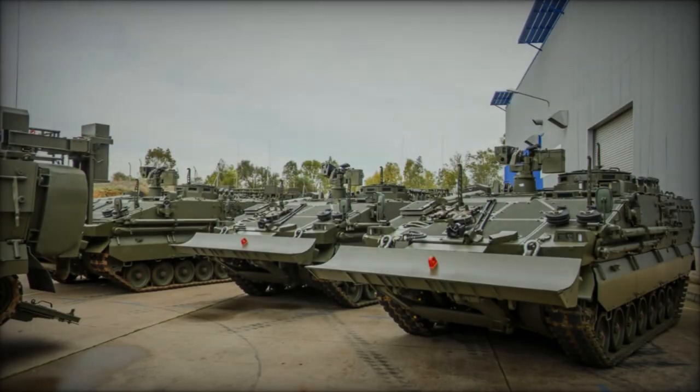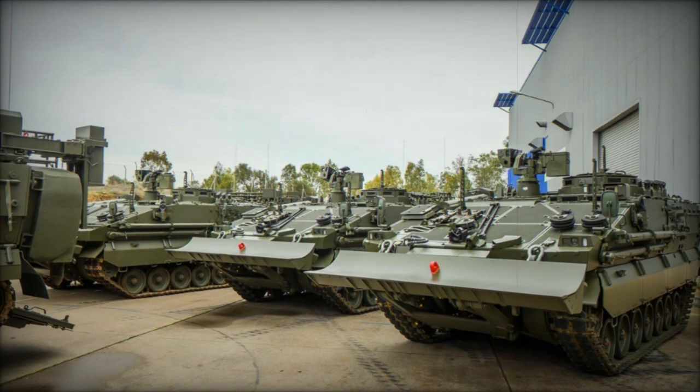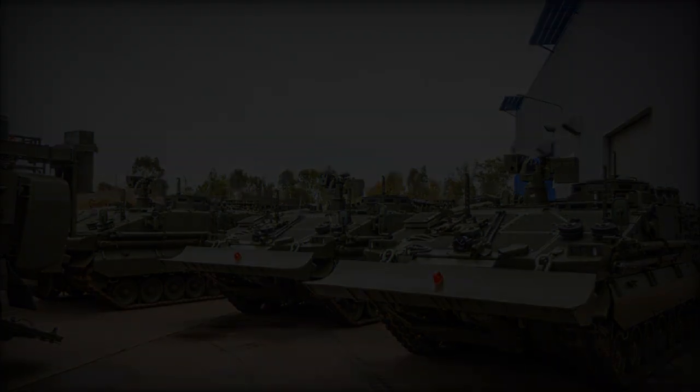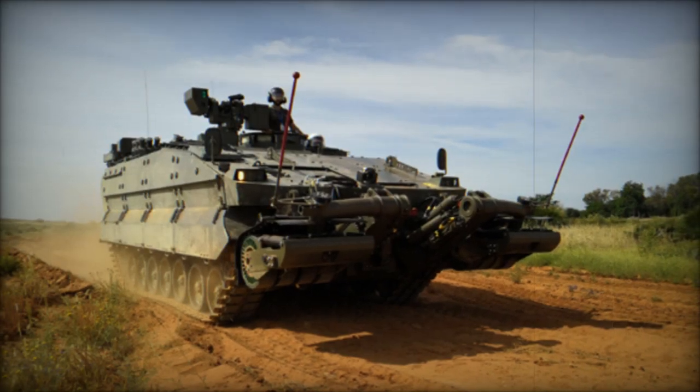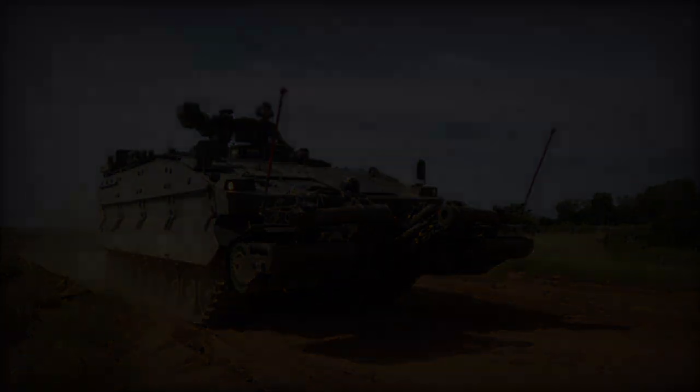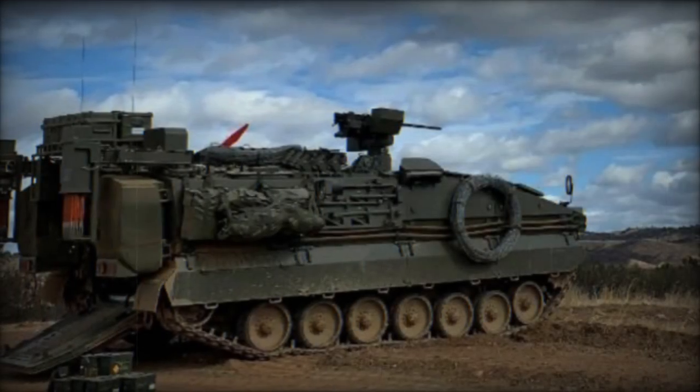Under the agreement with the Spanish Ministry of Defense, GDELS Santa Barbara Sistemas is committed to delivering a total of 36 Castor vehicles, comprising one prototype and 35 production models, each featuring a bulldozer blade. The delivery process commenced in December 2023, with six vehicles initially handed over.